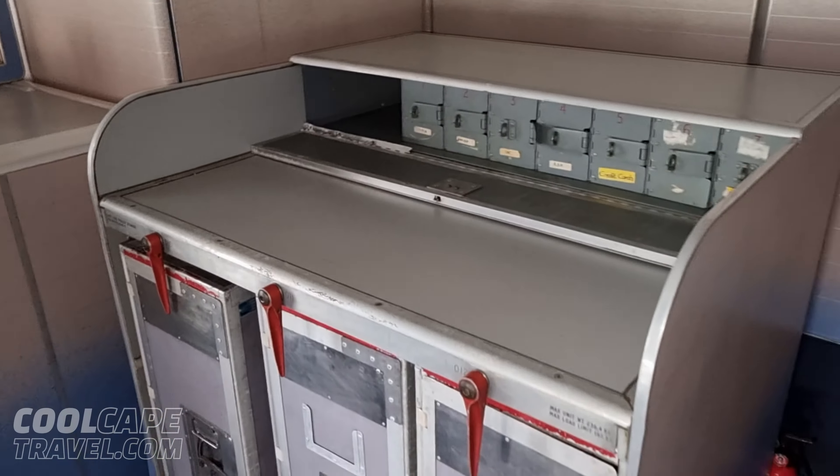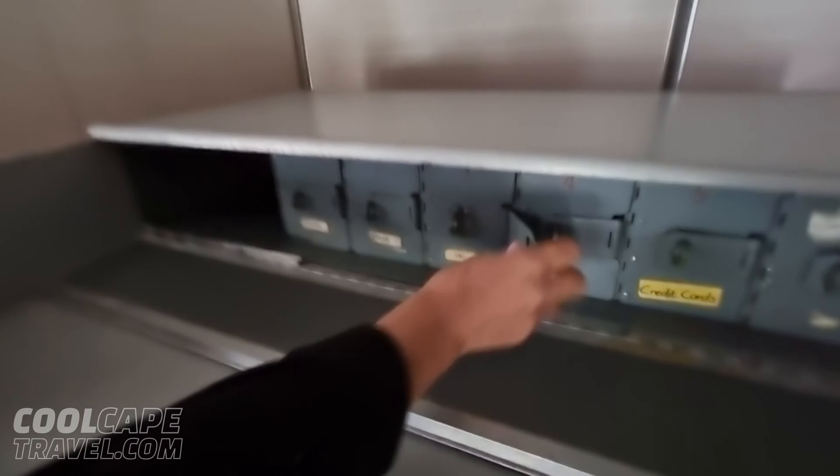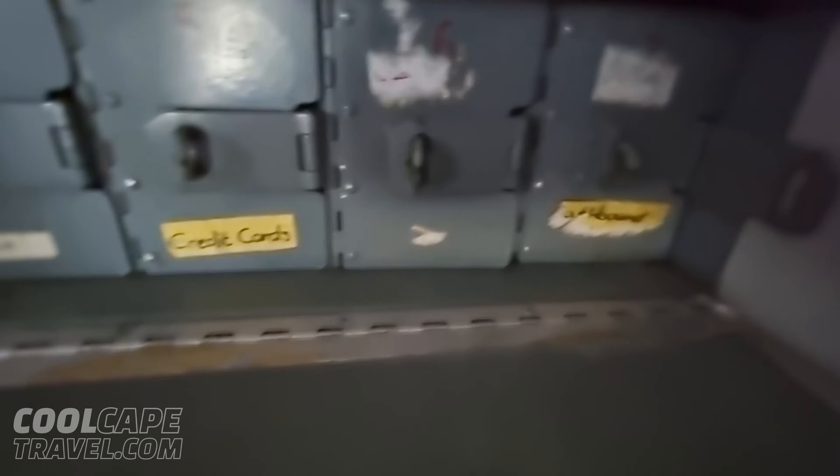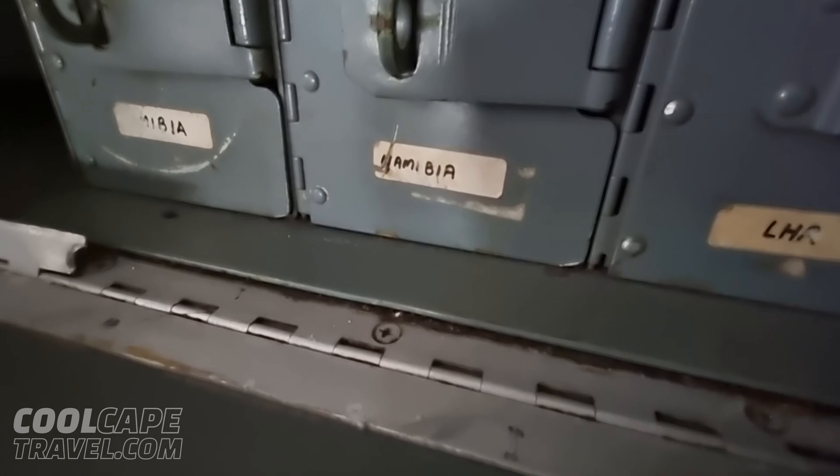You've got six bunks in there. And this is a service station — that's duty-free. It would be for us to lock our money away because we would have had petty cash, locked in there. And our duty-free trolleys would be here for duty-free sales.